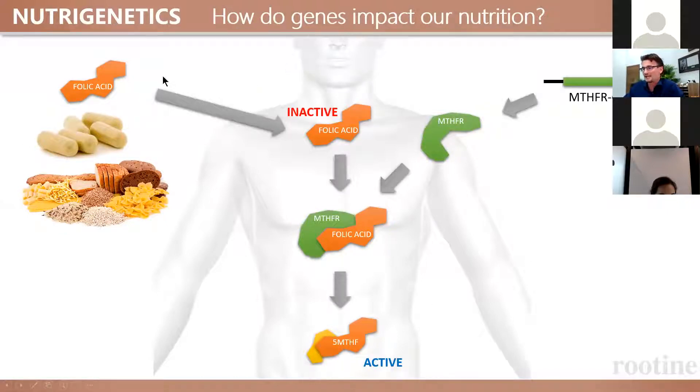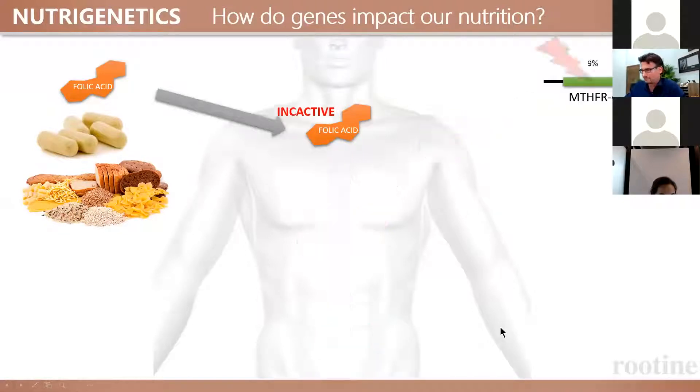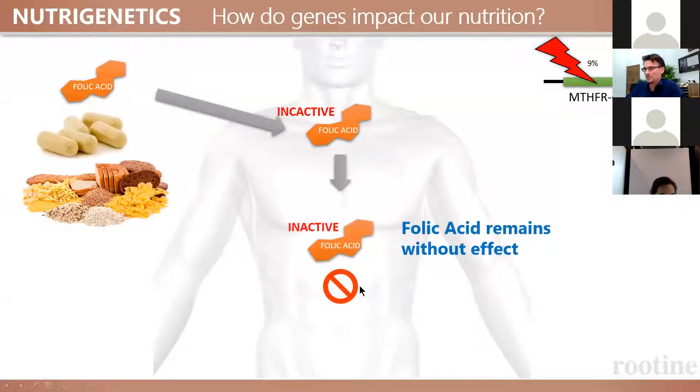Folic acid needs the MTHFR gene to be converted to be healthy. Some people have two mutated versions of this gene — about 9% of the population have very ineffective versions. What happens is they ingest folic acid, it remains inactive, it cannot be activated, and folic acid remains without effect.